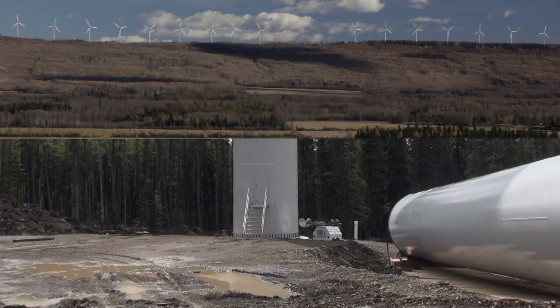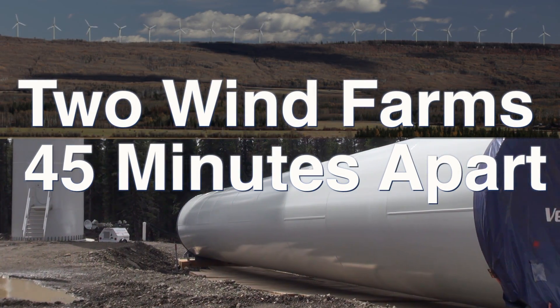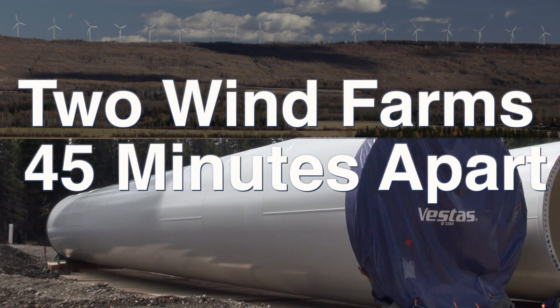Today we have a tale of two wind farms built 45 minutes from each other but built with two entirely different development models.